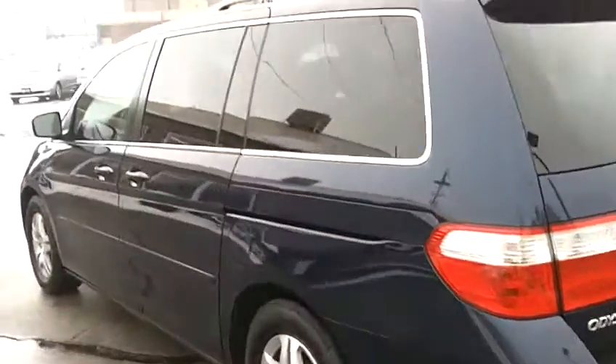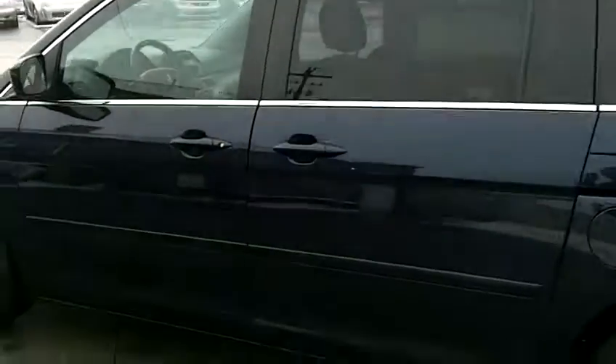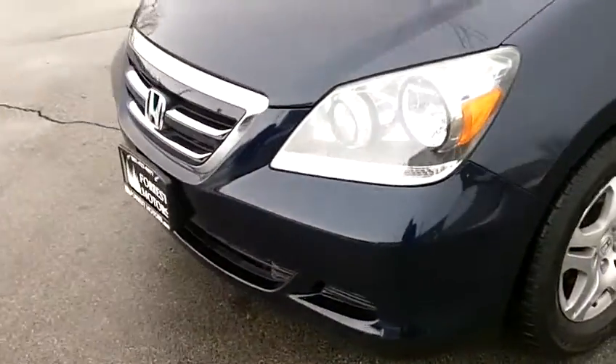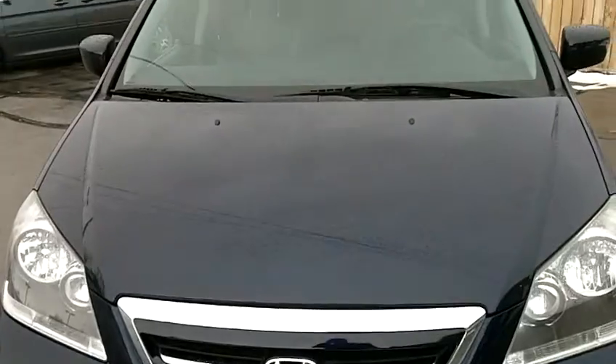Alloy wheels, as you can see, and your factory load-bearing racks there. Coming back to the front of the vehicle, you can see that the paint is in very good shape, free of any major scratches or dents.